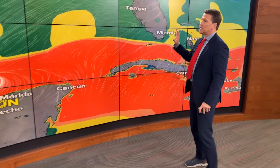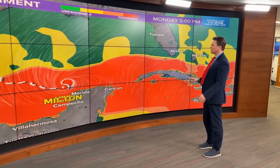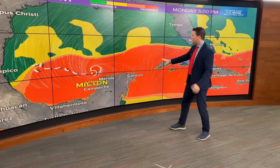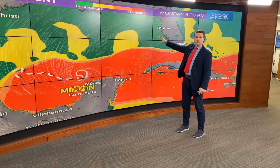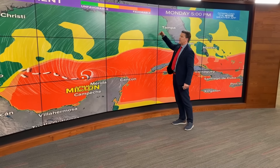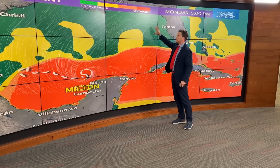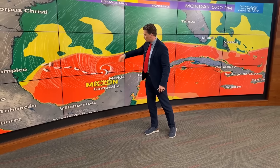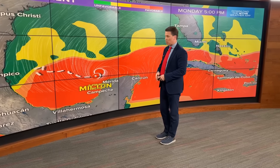What we're showing you here takes into account sea surface temperature, wind shear, and atmospheric moisture. When you get into the red, that's highly favorable for tropical development. When you get into the green, the air might be drier, the sea surface could be cooler, or there could be more wind shear. Where Milton is doing this explosion is occurring in an area that's highly favorable for it.